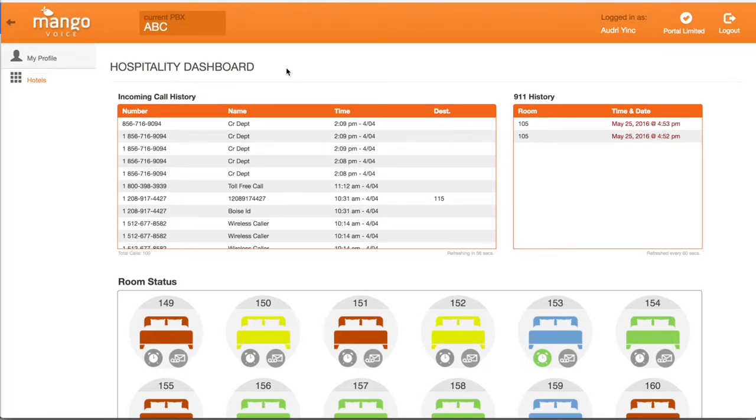Mango Voice has developed an innovative solution to bring your hotel business up to date with the latest VoIP technology. With Mango Voice, you can see each room at a glance, check call history, and even see live 911 history in one screen.